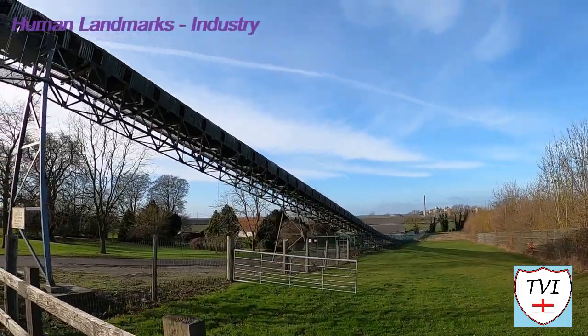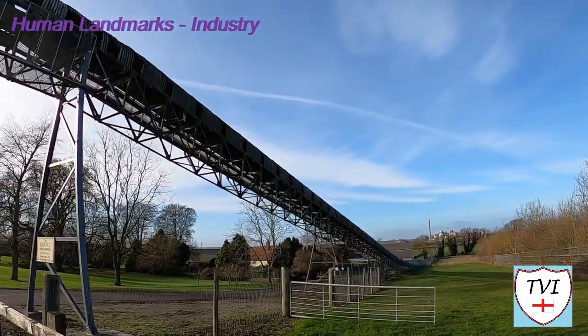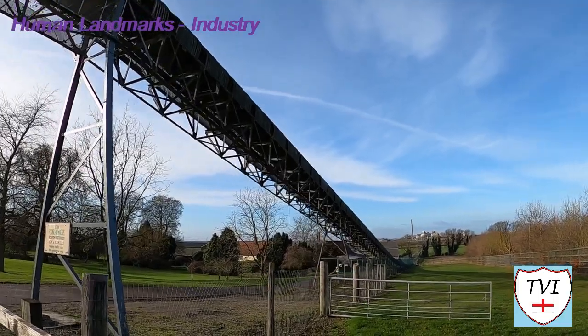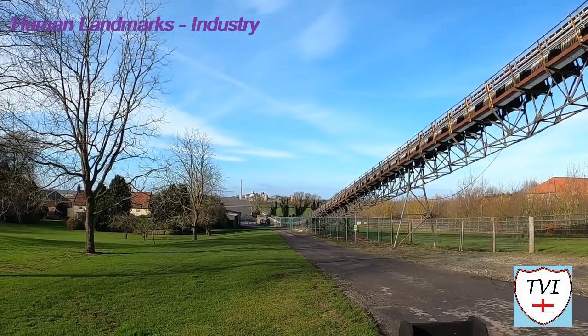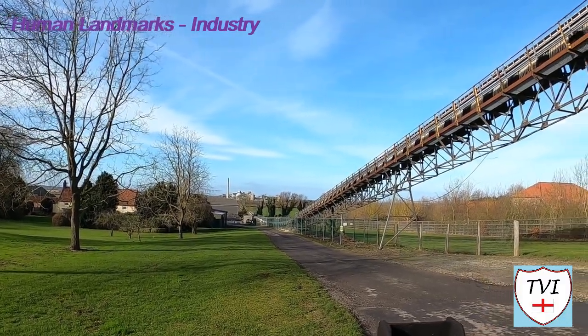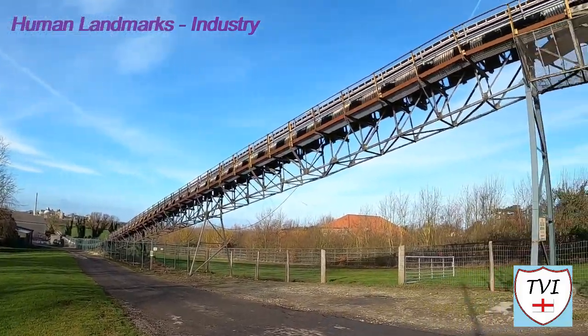Here's an unusual landmark that makes South Ferriby unique: an overhead conveyor belt that passes to the south of the village just outside the school. We'll see where this goes when we reach Ferriby Sluice, but it runs from Middlegate Lane Quarry.